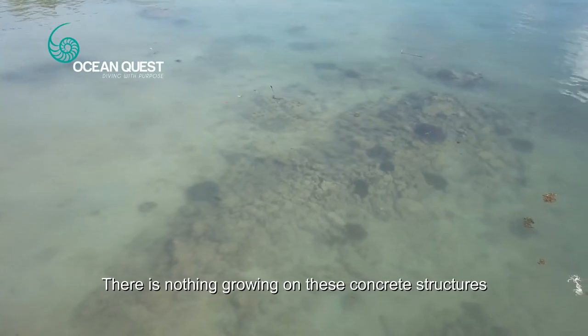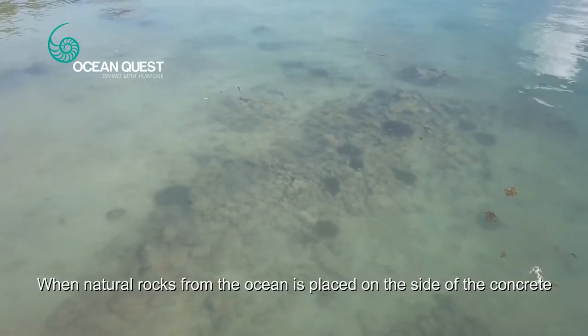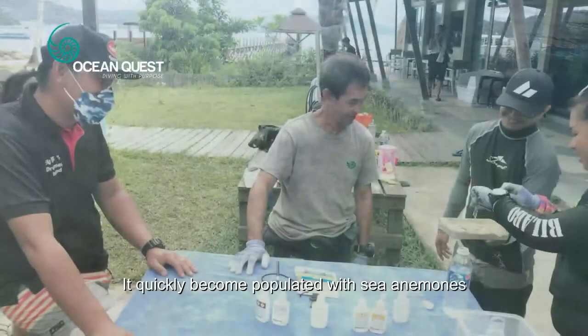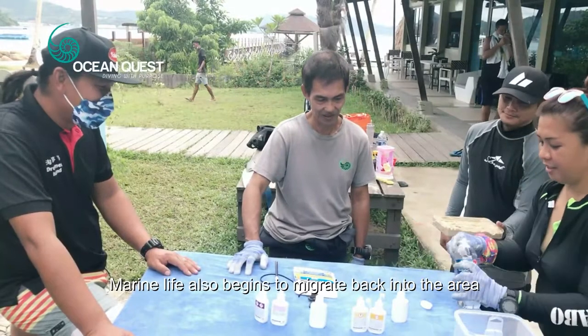There is nothing growing on these concrete structures. When natural rocks from the ocean are placed on the side of the concrete, they quickly become populated with sea anemones. Marine life also begins to migrate back into the area.